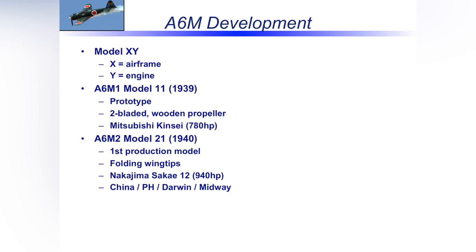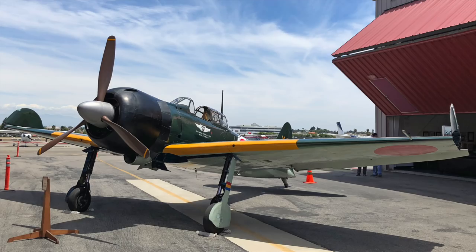On the third prototype, the IJN heard about a Nakajima engine of about the same size and weight but with more horsepower, so they told Mitsubishi to try it. They liked it a lot. When they went to the A6M-2, the first production model out in 1940, it had folding wingtips. The requirement was 39 feet or less wingspan to fit carrier elevators — the airplane came in at 39 feet 4 inches. Bummer. But the Navy loved how the airplane flew, so they said: don't change the wing, figure it out.